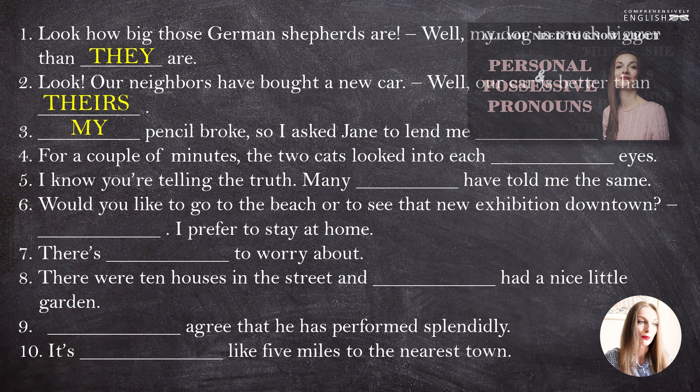"My pencil broke, so I asked Jane to lend me hers." "Hers" stands for "her pencil". Again, the information about those pronouns is here.